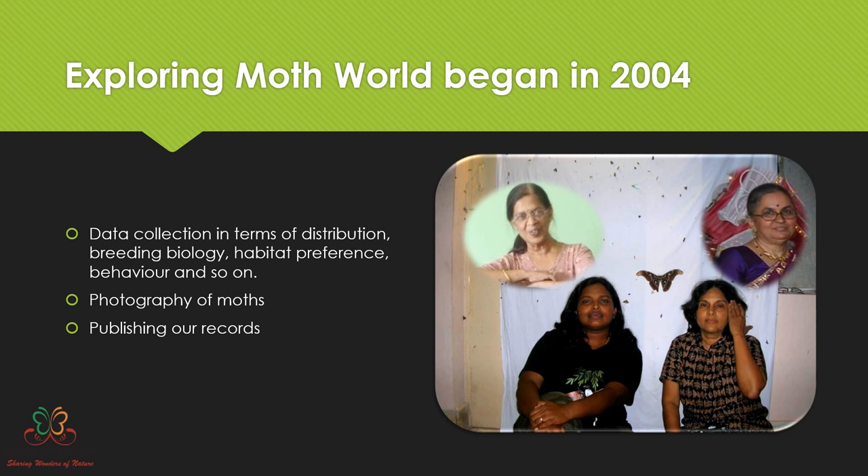Most importantly we started photographing the moths, and most of the photographs in my book are a compilation from all these years. We started in 2004 and published our findings around 2009-10 with all three ladies as co-authors. After the research with me, Alka continued mothing across India and pursued her PhD on butterflies. Neli Makalki is now associated with an NGO in Thane conducting environmental programs.